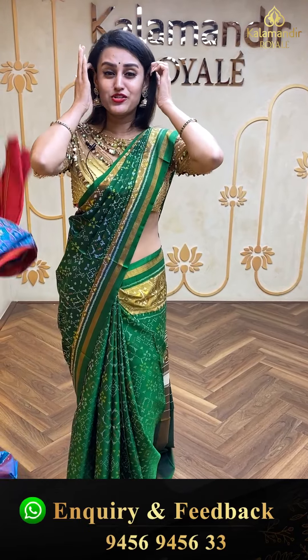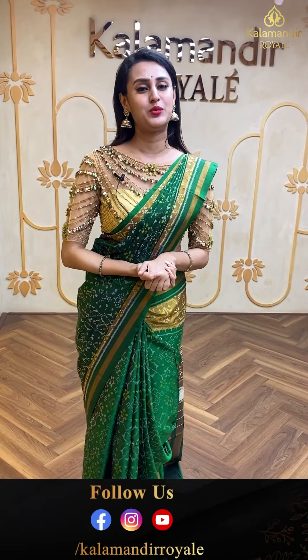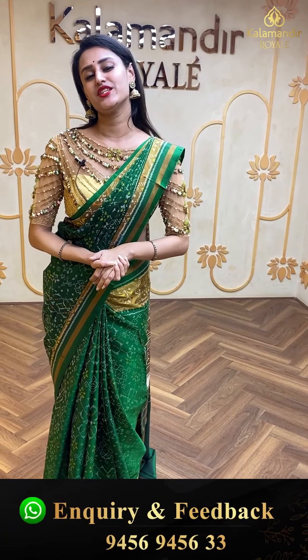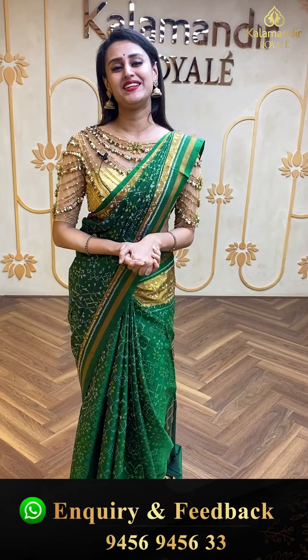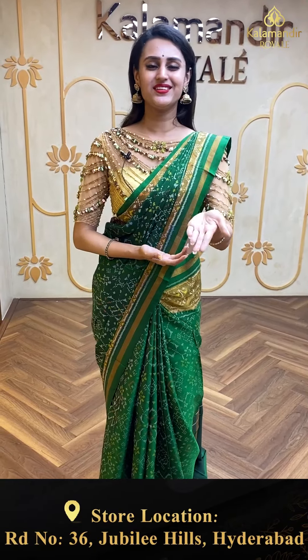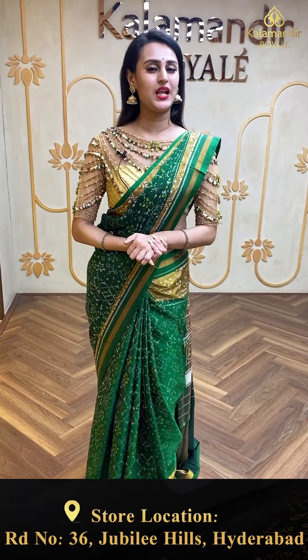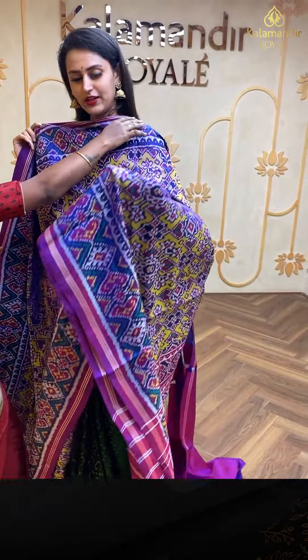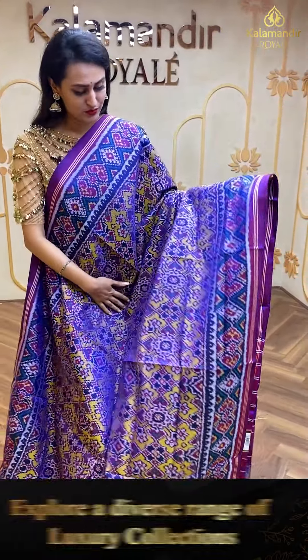We have global courier service — international shipping is available. Cash on delivery is available within Hyderabad. We also have a video calling facility — if you wish to see any saree in proper lighting or detailing, make a video call on the same number and our customer support will assist you.